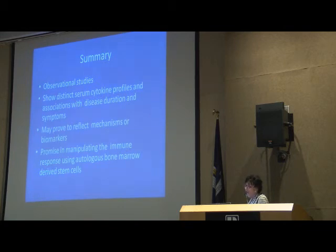These are observational studies, but they show distinct serum cytokine profiles and associations with disease duration and symptomatology. They may prove to reflect the mechanisms of degeneration or the failure of the immune system to protect the brain. They also could represent biomarkers of a disease state. We find this quite promising — it gives us a field to understand that maybe we can manipulate the response in the brain by using a person's own stem cells from their bone marrow to reinvigorate the immune response and retard the progression of the disease.